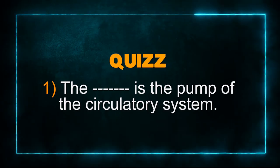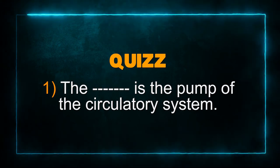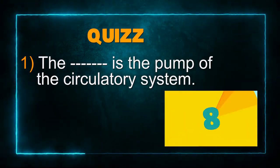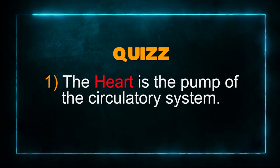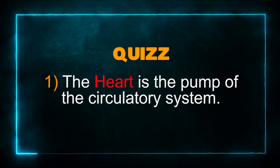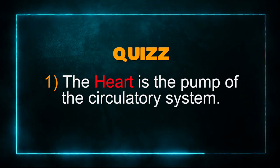So you've learned quite a lot today, and we cannot leave unless I am sure that this concept is clear. I have prepared a little quiz for you — take your time and answer these questions. Question 1: The something is the pump of the circulatory system. The heart is the pump of the circulatory system. It is responsible for pumping blood all around our body.